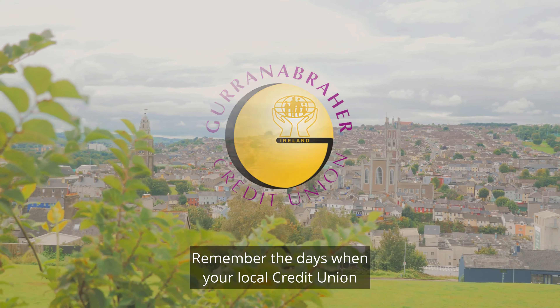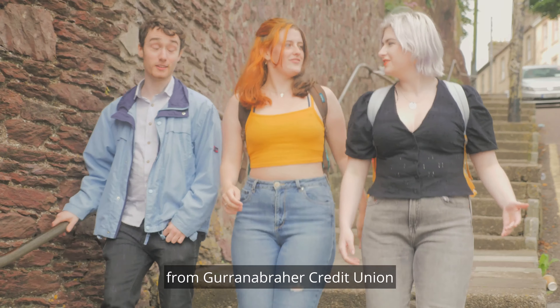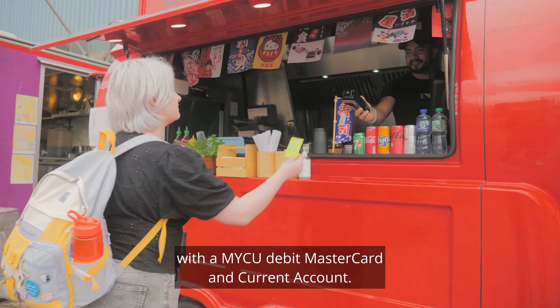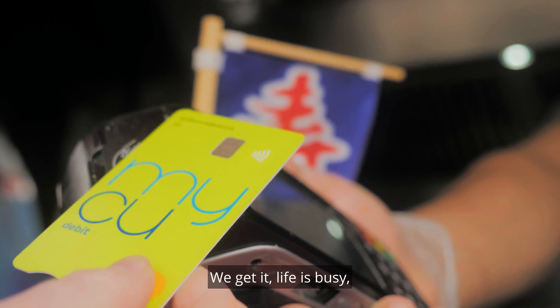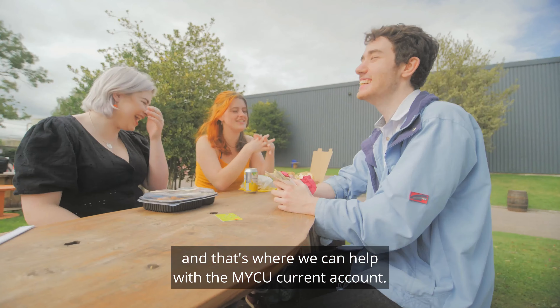Remember the days when your local credit union was just for savings and loans? Well, now you can get so much more from Grona Brahe Credit Union with a MyCU debit Mastercard and current account. We get it — life is busy, and that's where we can help with a MyCU current account.